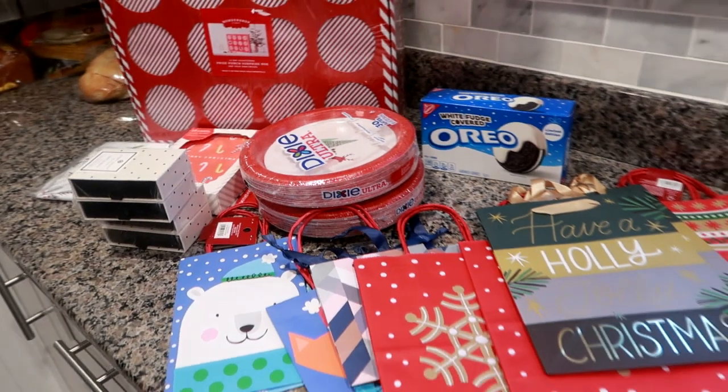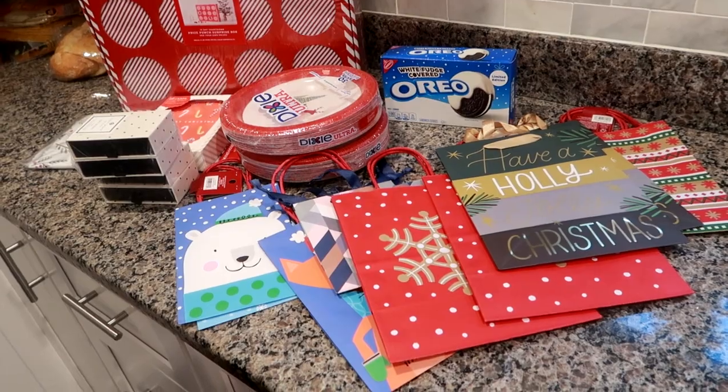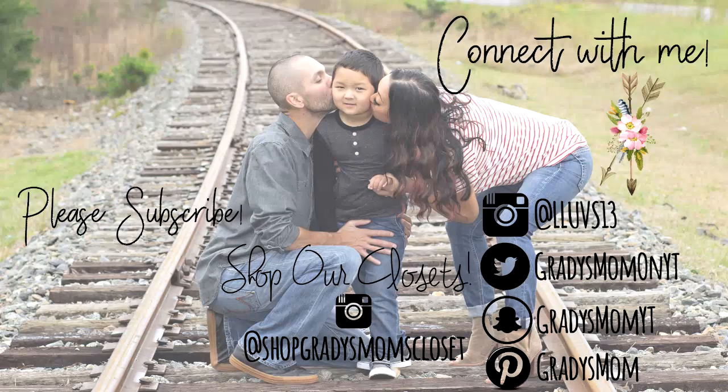That's everything I got from Target Day After Christmas. I hope you enjoyed this video. Once again, thanks for watching, and I'll see you in the next one.